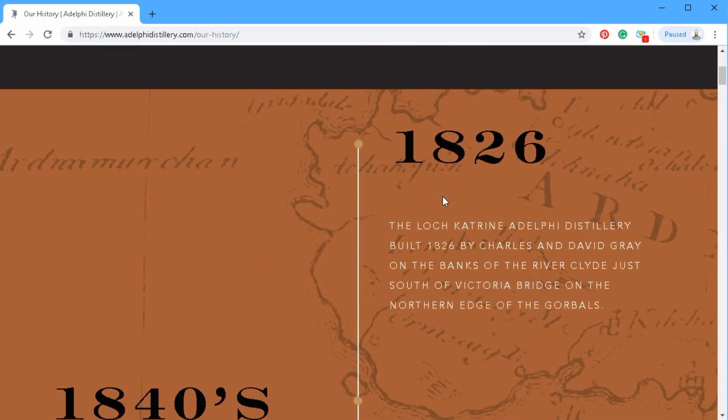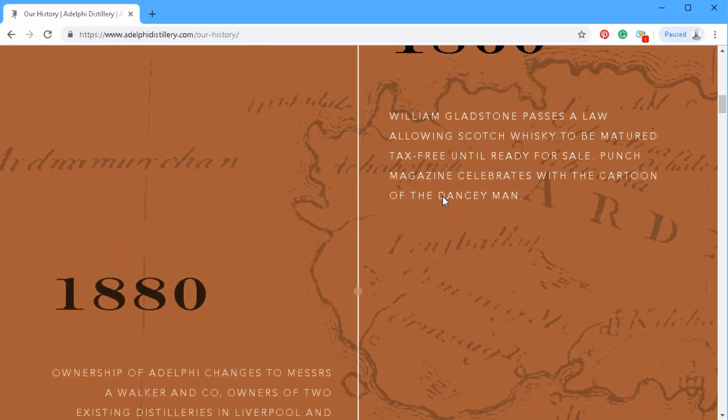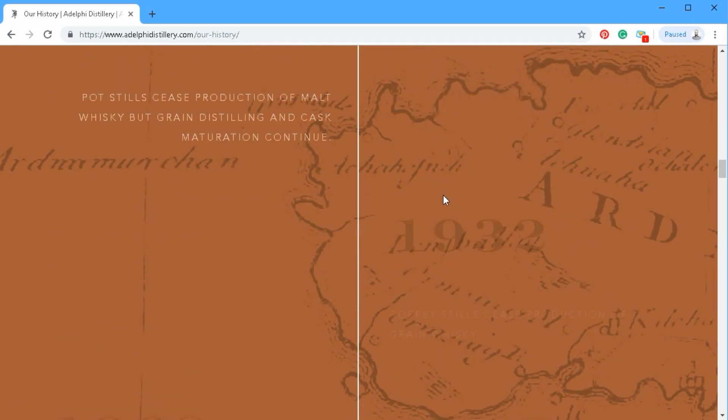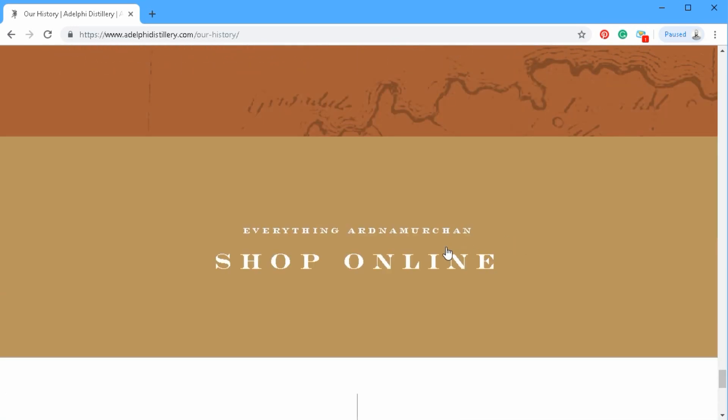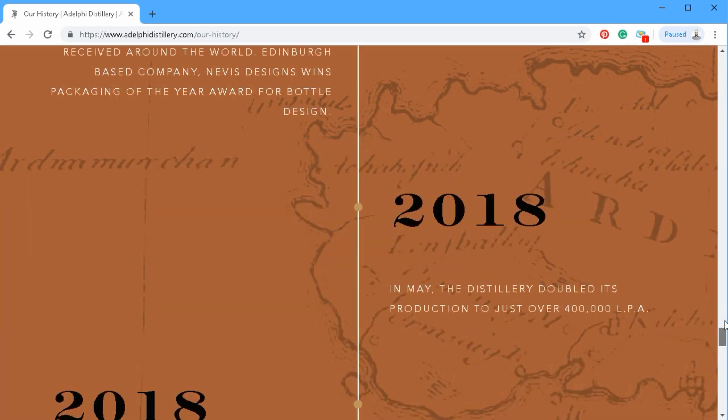Simple enough imagery in the background and then a timeline to go through their history — that looks great, it's just a cool way to do that. You'll also notice on every one of these sections there's a call to action to go shopping, which is a nice touch.